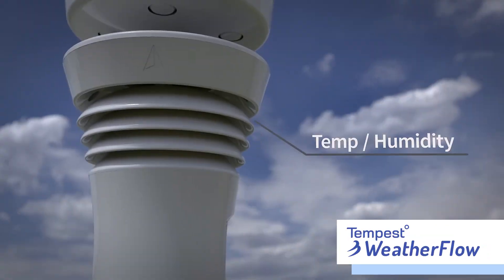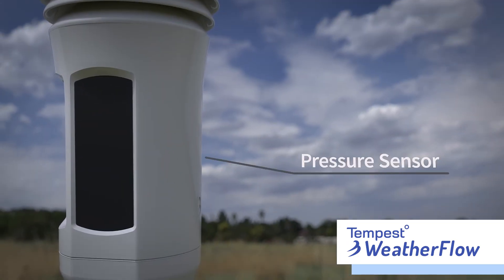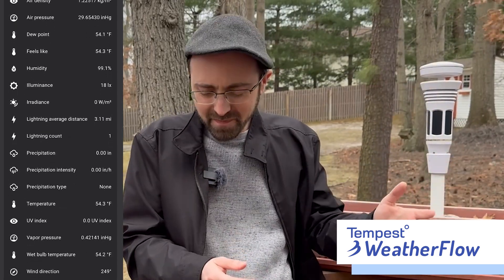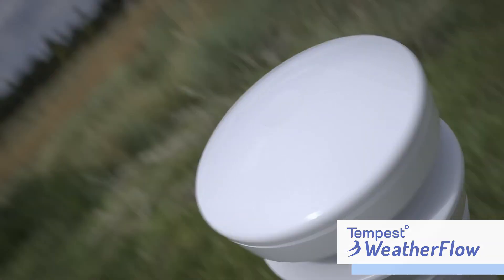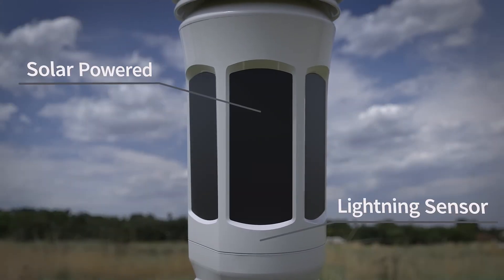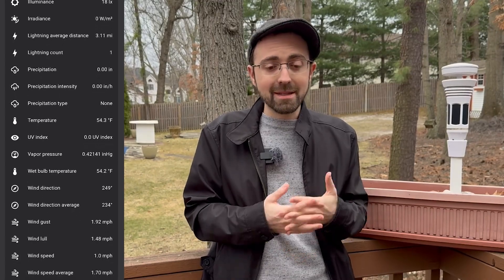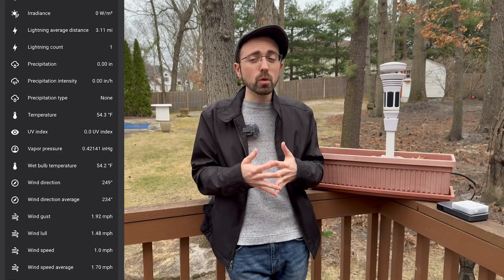This is my Tempest WeatherFlow weather station and it provides me all the basics you'd want to know — temperature, humidity, barometric pressure — but it also has some really cool sensors. It's able to tell me the current wind speed, especially when gusts kick up. It can detect the current precipitation type and intensity, and it can also tell when lightning strikes happen and how far away those strikes were. All that data is available in Home Assistant as separate entities that can be used to trigger automations.